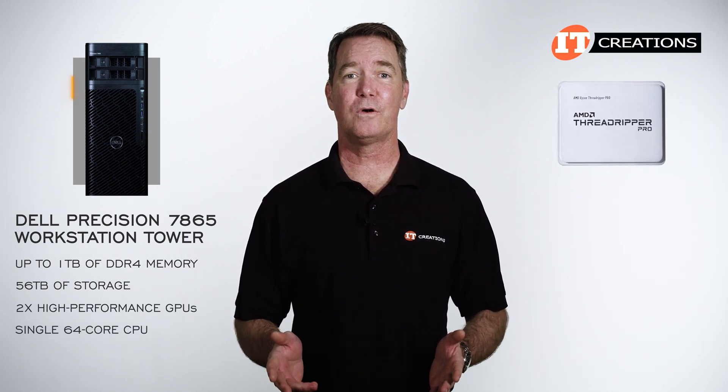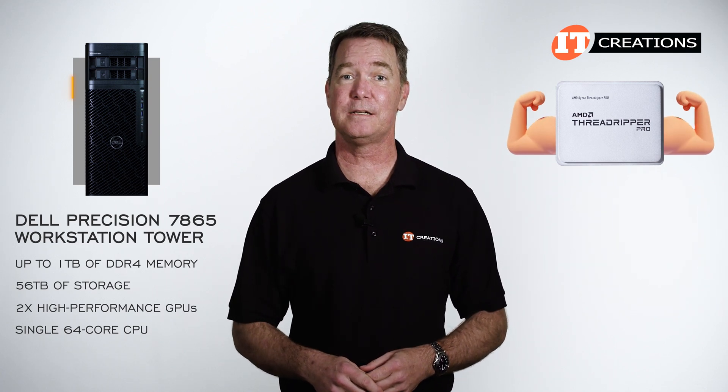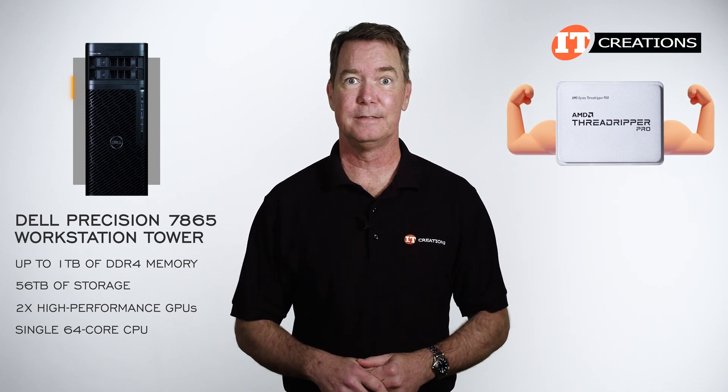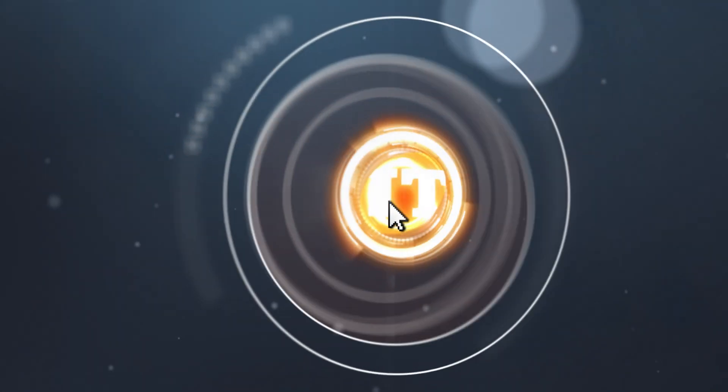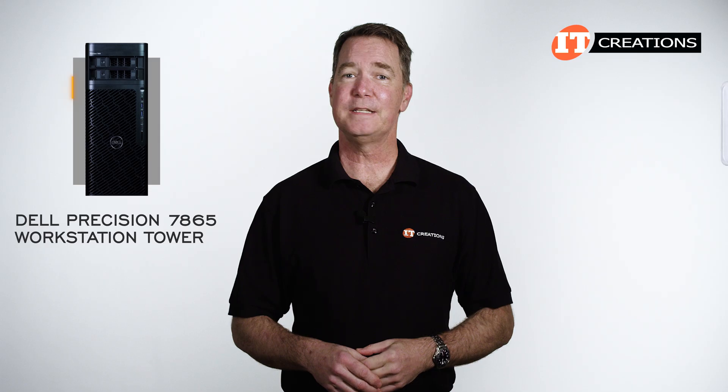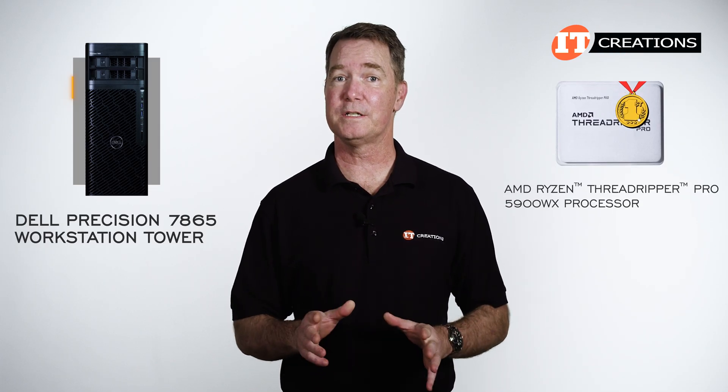Running a single 64-core CPU, it can easily compete with a dual Intel processor-based system. This is Dell's first foray with an AMD Ryzen Threadripper Pro CPU in one of their Precision workstations.